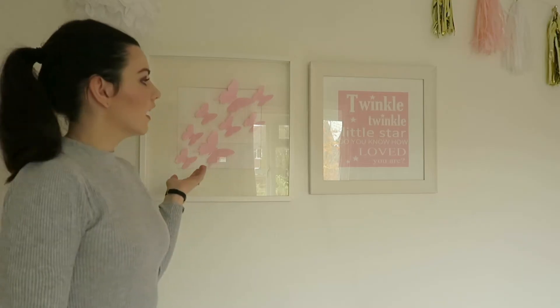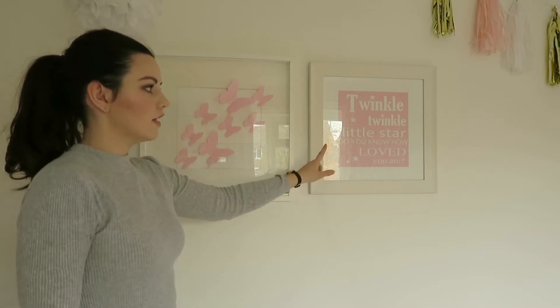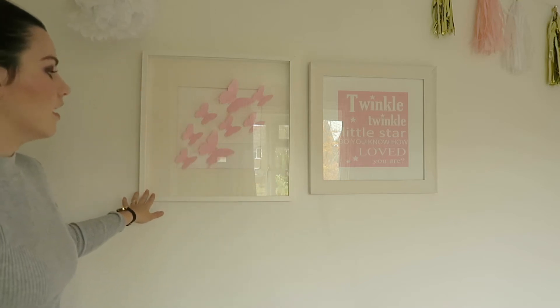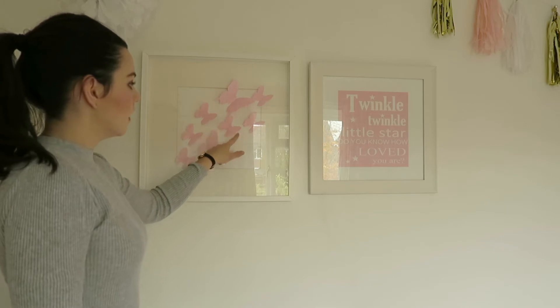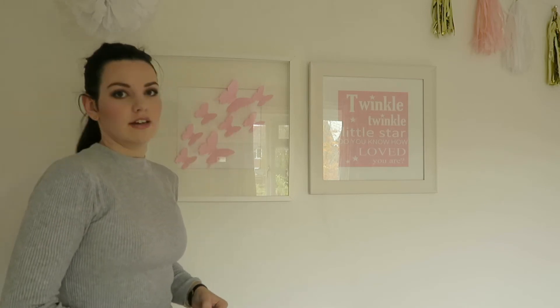Over here we have some art on the wall. I actually made the 'Twinkle Twinkle Little Star, do you know how loved you are' print on the computer, just printed it off and framed it. I also made this — it's a box frame from IKEA, the biggest one, and I've filled it with these 3D butterflies. This was originally made for Rosalie's nursery but she still has it now.